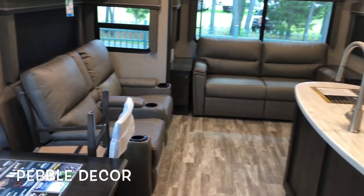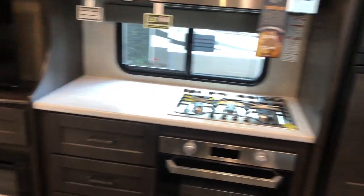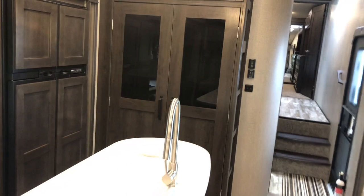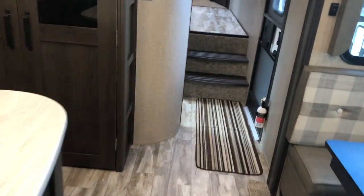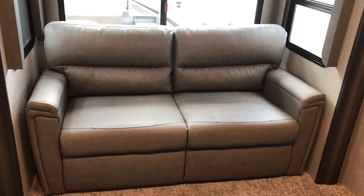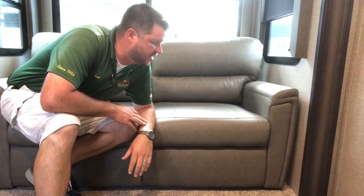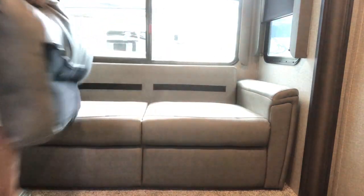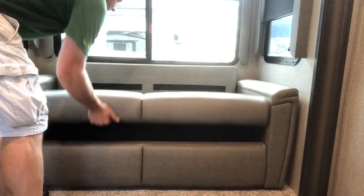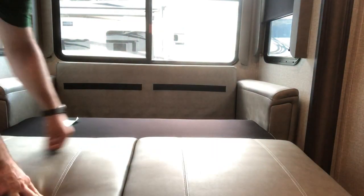Starting on the inside, you see the pebble decor, sofa in the back, large refrigerator. Being the mid bunk, that's where we'll start. As soon as you walk in, you've got a side door and a tri-fold sleeper sofa. We'll take a look at the setup and breakdown of that. In the mid bunk — Velcro tabs, same setup in the living area.